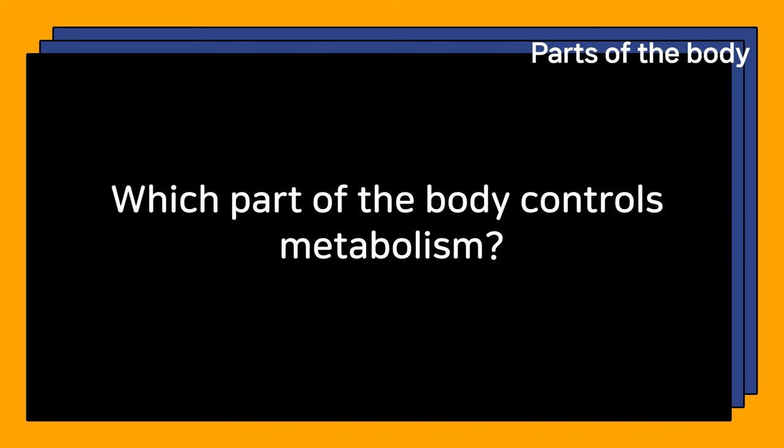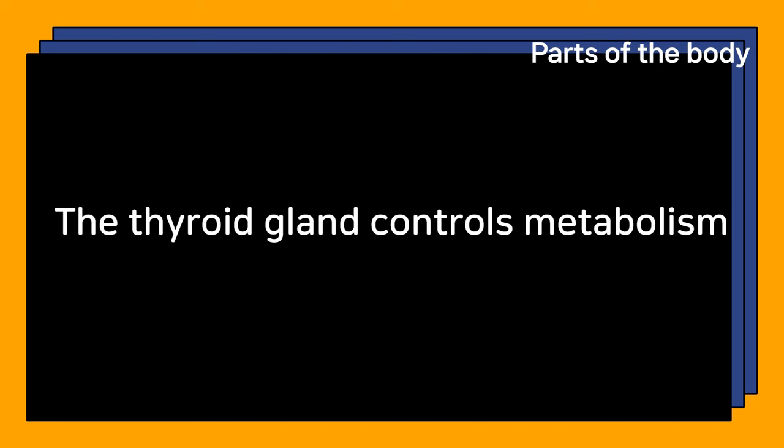Which part of the body controls metabolism? The thyroid gland controls metabolism.